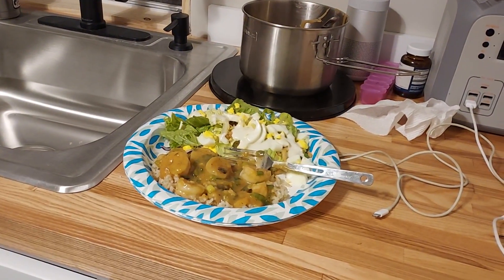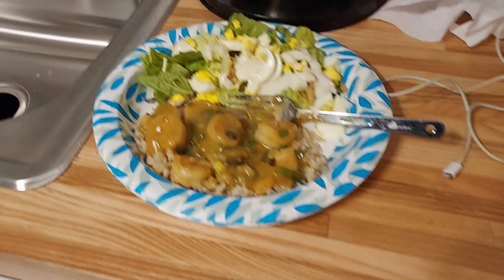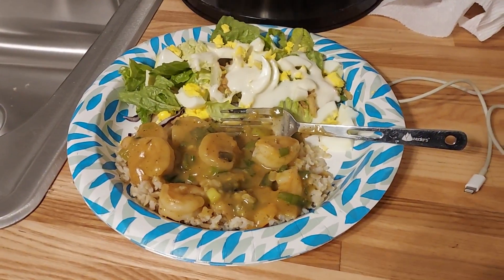Good Sunday evening family! This is Nadia with Simply Me Journey. I just wanted to share with you all my shrimp etouffee and salad.